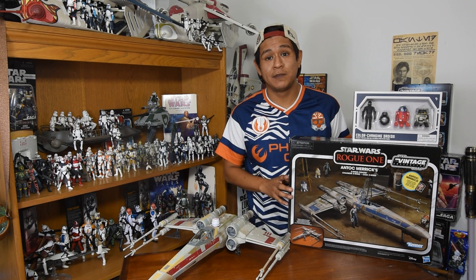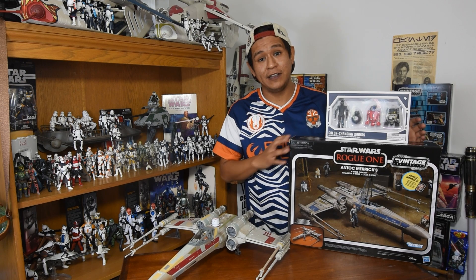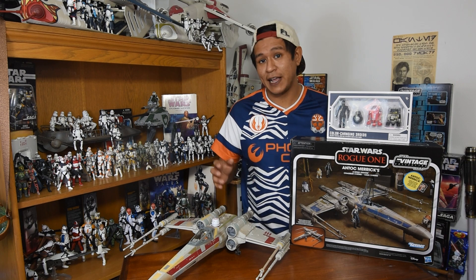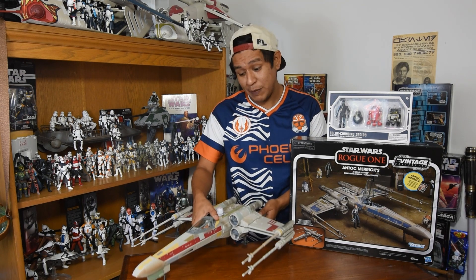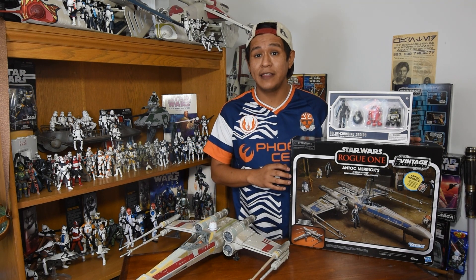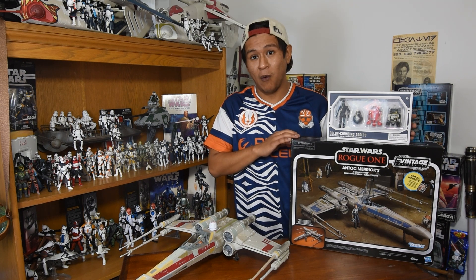Let me know if you got yours below. This is going to be a very exciting vehicle. As we do know, it is a reprint of the Vintage Collection X-Wings that we've been seeing over the last couple of years, but this model truly is fabulous. We have Red 3 right here, which it is a reprint of, but this is a completely new paint job to coincide with the figure and the character that we knew and loved from Rogue One.